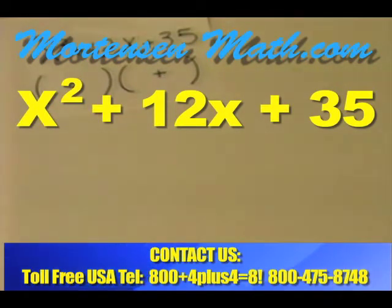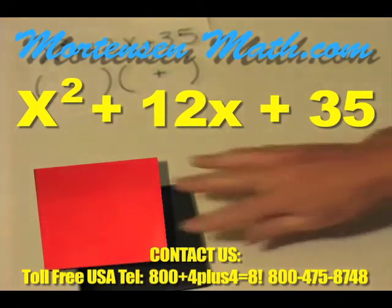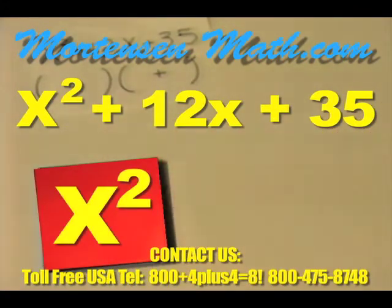At this point, we no longer count out the individual units. We have learned how to use the units that make our rectangles. Now, as you remember in book 2, we will get out our x squared, but we are no longer allowed to count out our individual x's. So we get our 35 units, but this time we must find the rectangle that contains 35 units.